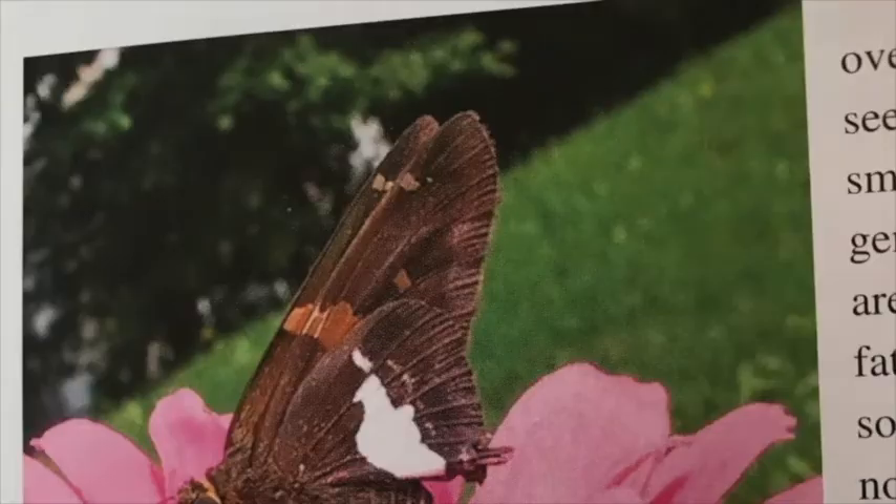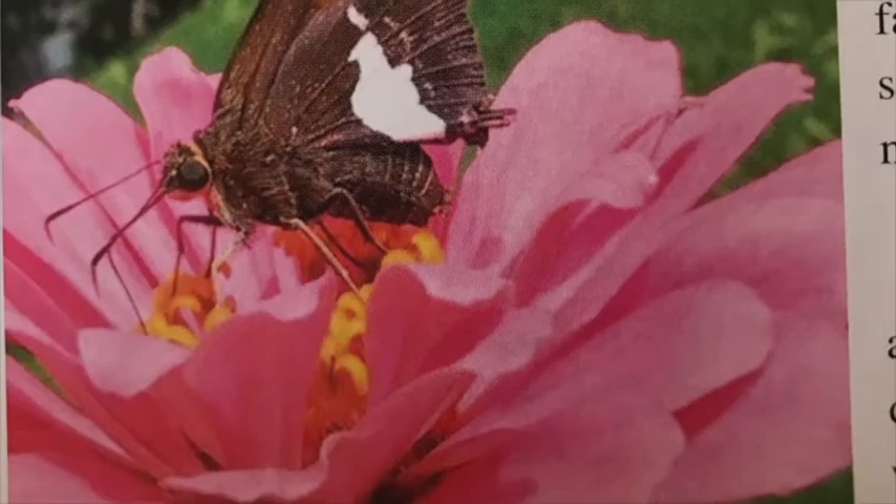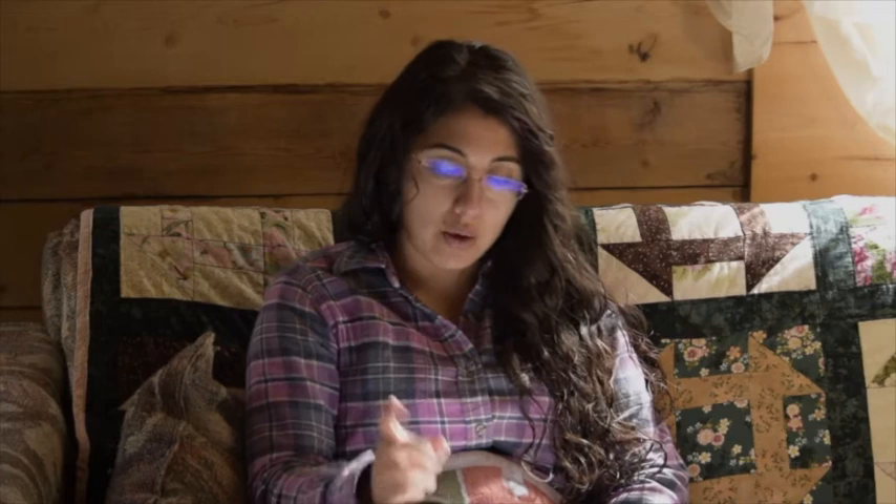Have you ever heard of skippers? They're overlooked by most people, but you've probably seen them more often than you realize. Skippers are smaller than most butterflies, but their bodies are generally fatter in comparison to their wings. Because of their fat bodies and often drab colors, skippers are sometimes mistaken for moths — however, they are not moths or butterflies, they are skippers. You can usually tell a skipper by its antennae, which are often curled into an upside-down J at the end. They also skip when they fly, which is how they got the name skipper — their flight pattern looks like a stone skipping the surface of water.